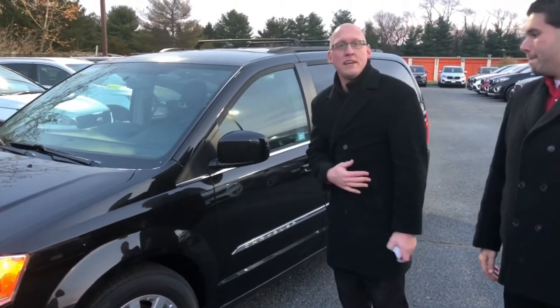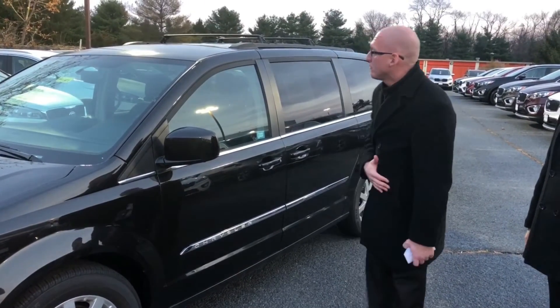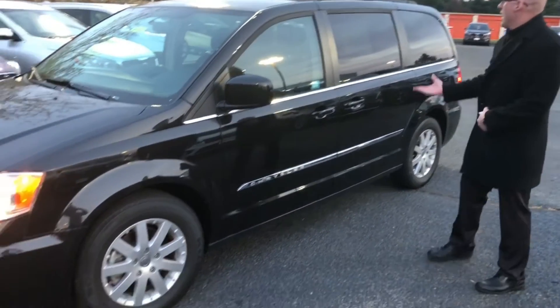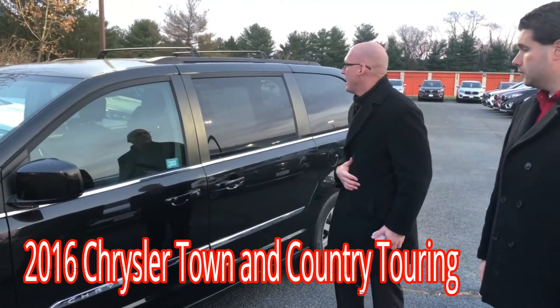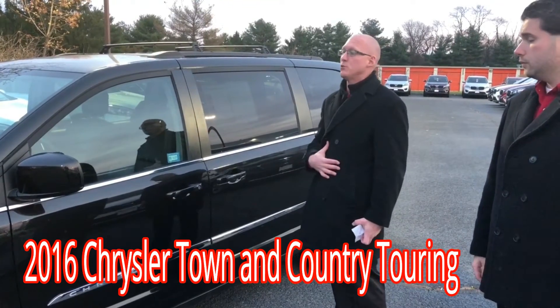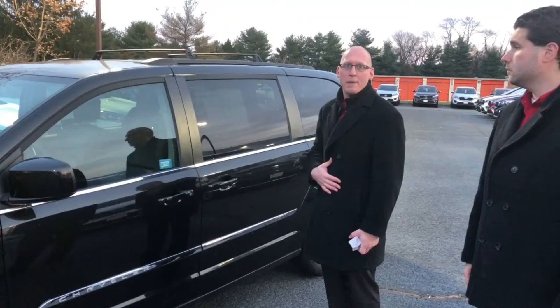For anyone looking for a minivan out there that needs seven seats — they're not always easy to come by. We have a real beautiful one here. This is a 2016 Chrysler Town & Country. It's only got 37,000 miles on it, and this is the Touring Edition. It's a six-cylinder vehicle, so you will have all the pep you need.